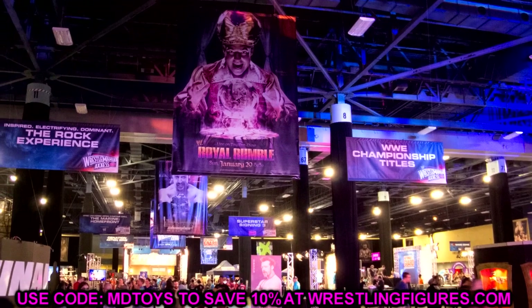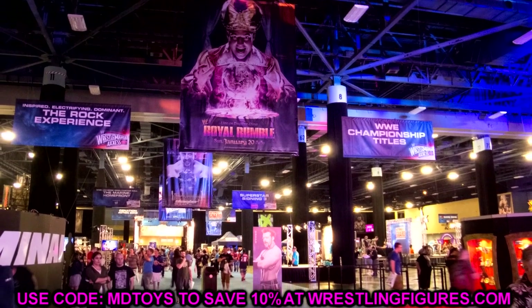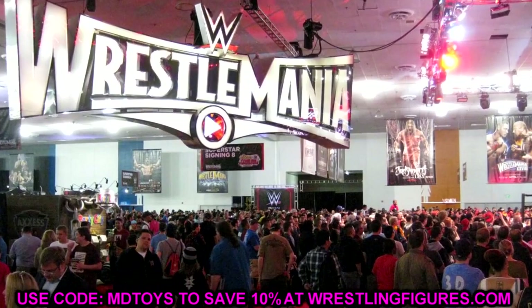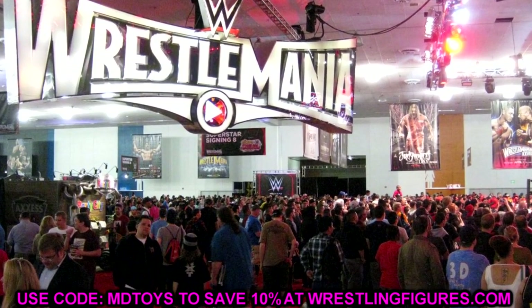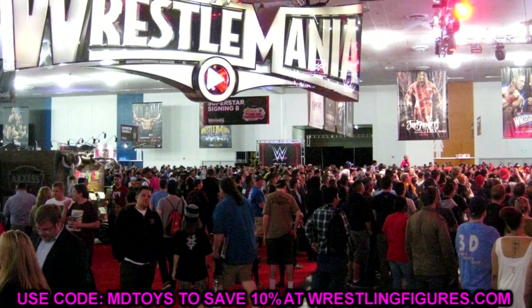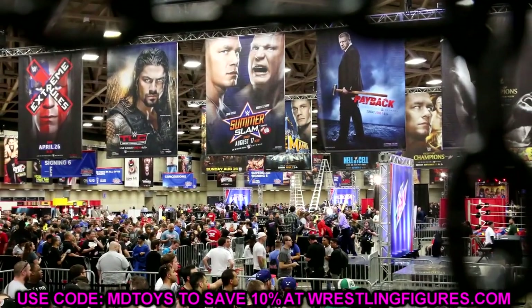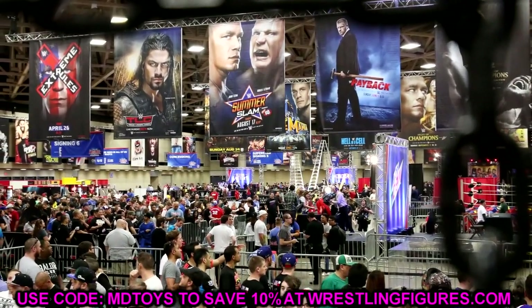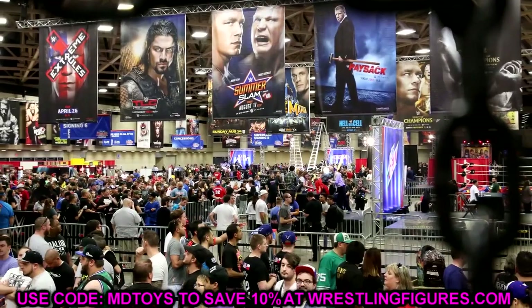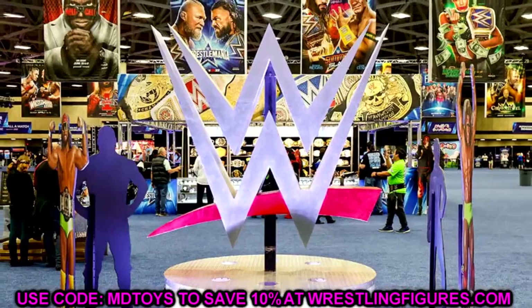Today we did have some stuff revealed, and I wanted to talk about all of it. I feel like we're going to get more news later today or coming up soon — like a full gallery the way they like to do month to month. But nonetheless, let's dive into the new images we have here.